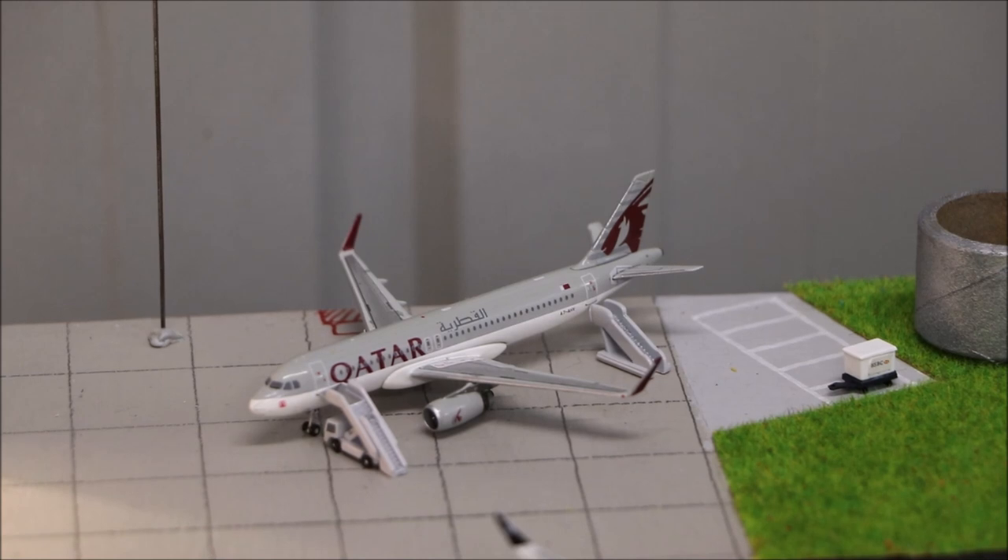Here we have the Carlton Airways Airbus A320 with Sharklets. This will head out to Canberra in 3 hours and it's just sitting there idle.